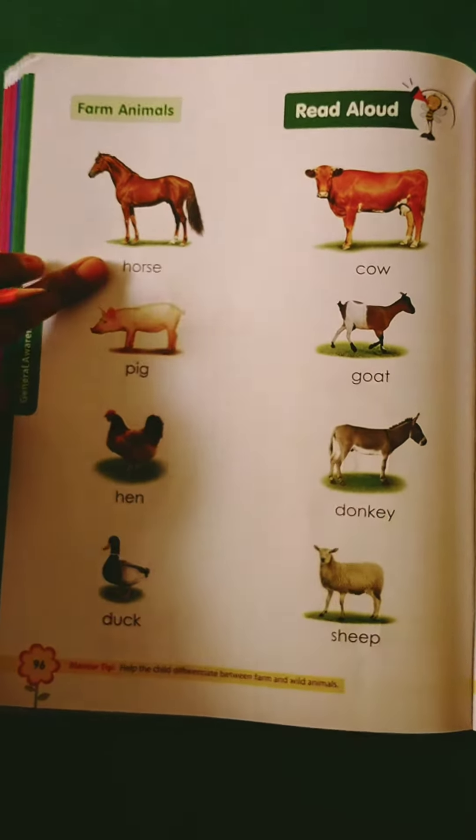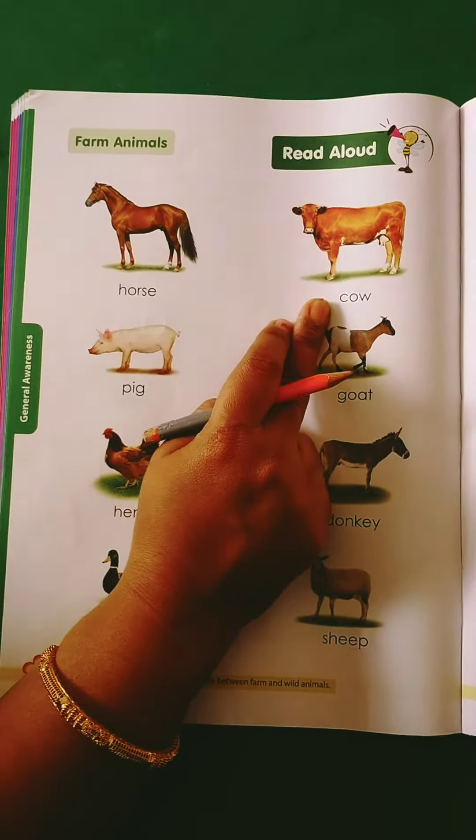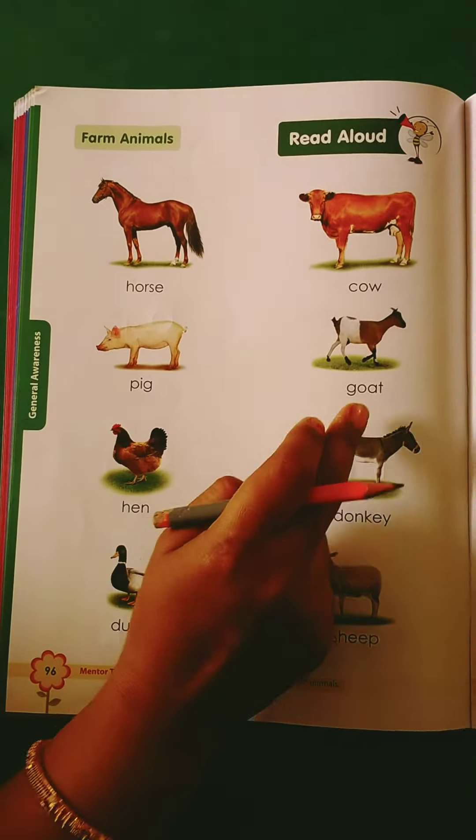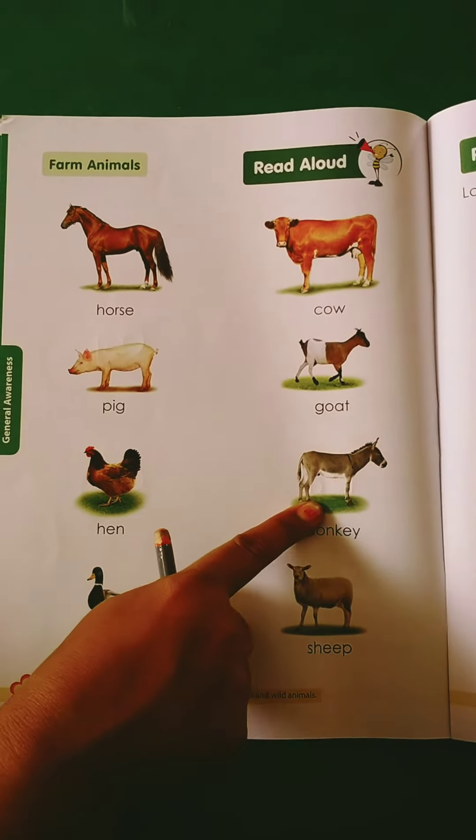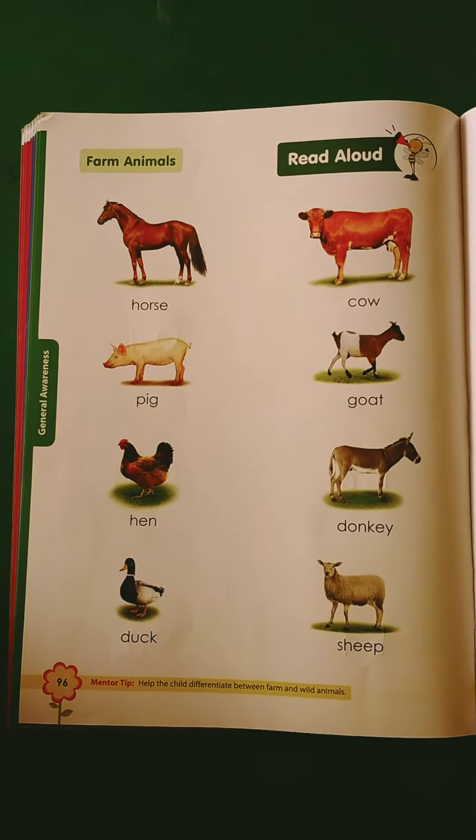Now again: horse, cow, pig, goat, hen, donkey. Donkeys can bring heavy loads and carry those.